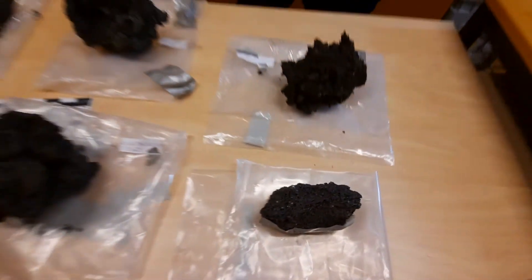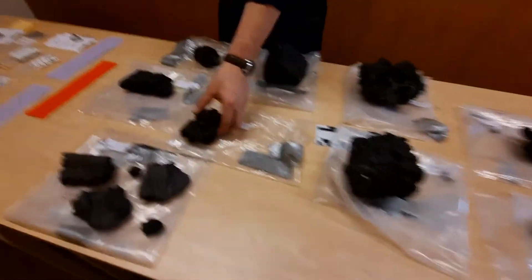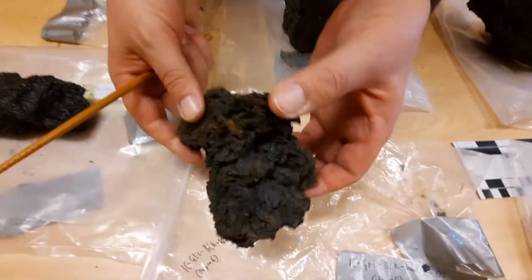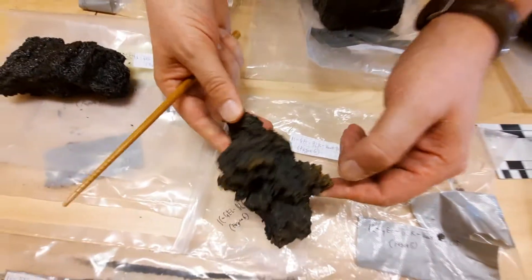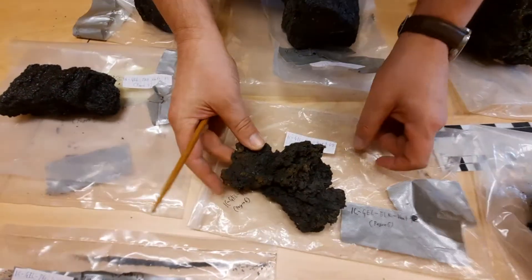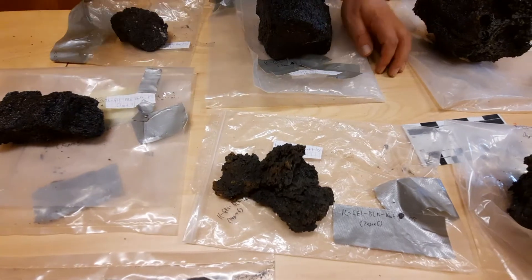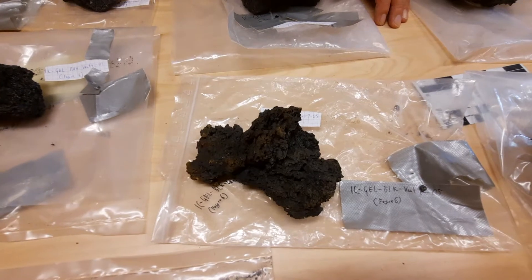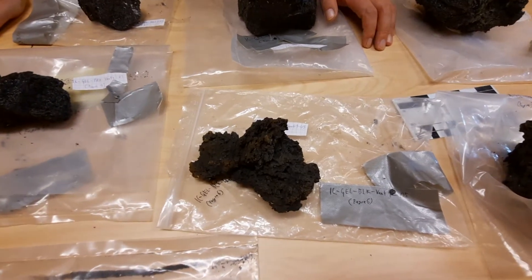That brings me to this sample here. It's a bit similar to one of the clinkery AA-type samples shown before. It's quite spiny, doesn't have a lot of obvious gas bubbles, it's quite massive, and likely this was material that was partly solidified when it was welded together.